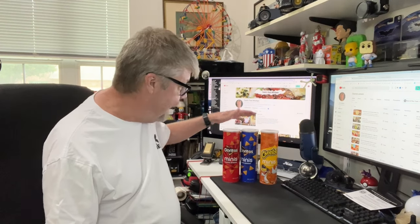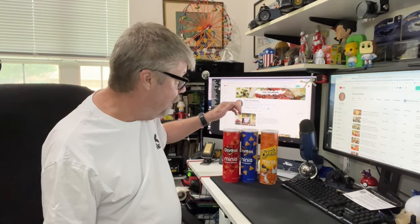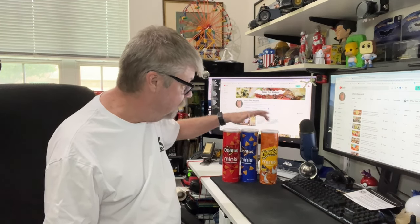But at HEB they had them on sale. You buy two, you get a dollar off, and they were only $2.50 a piece. So they came to $4 for the two of them, and then I picked up another one for $2.50.